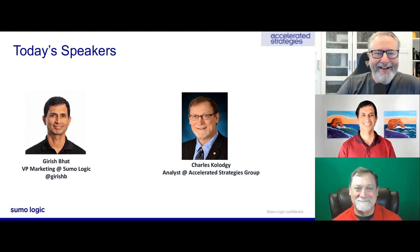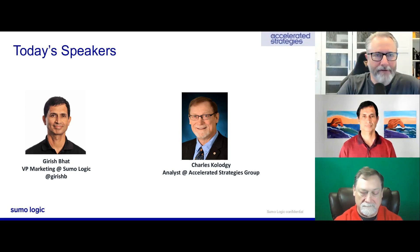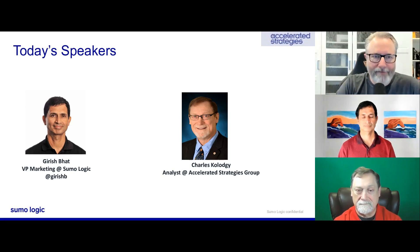It's also my great pleasure to introduce Garish Bhatt. Garish is VP of Marketing covering several areas at Sumo Logic, including security and CI platform. Garish, why don't you introduce yourself and then I'll let you take it away from there.